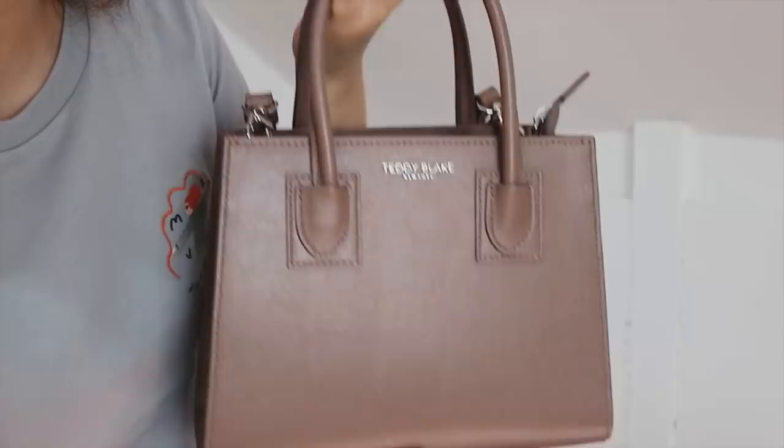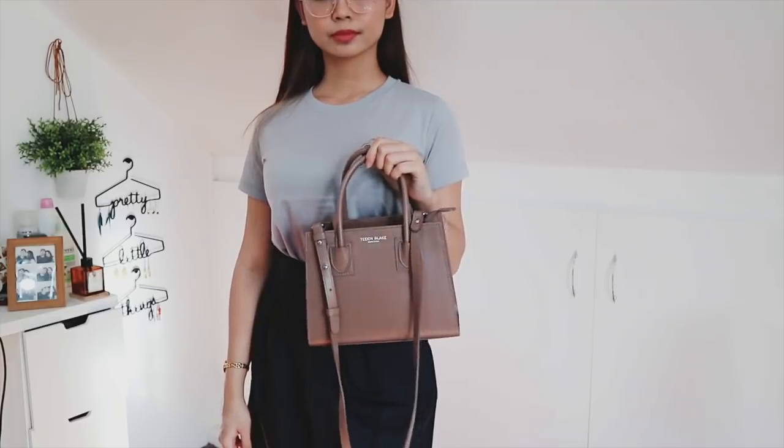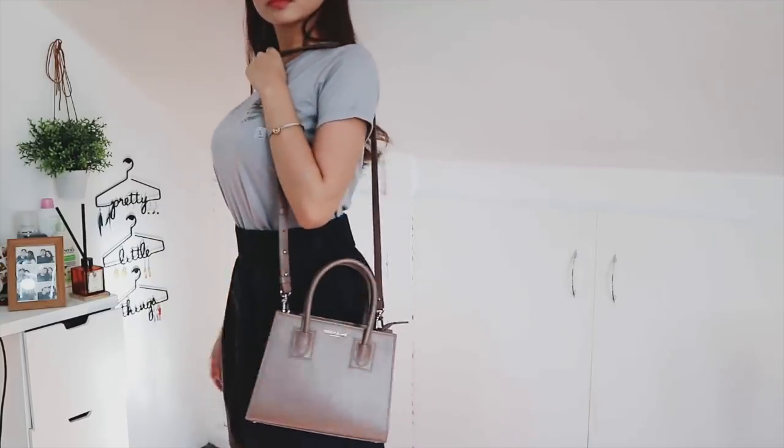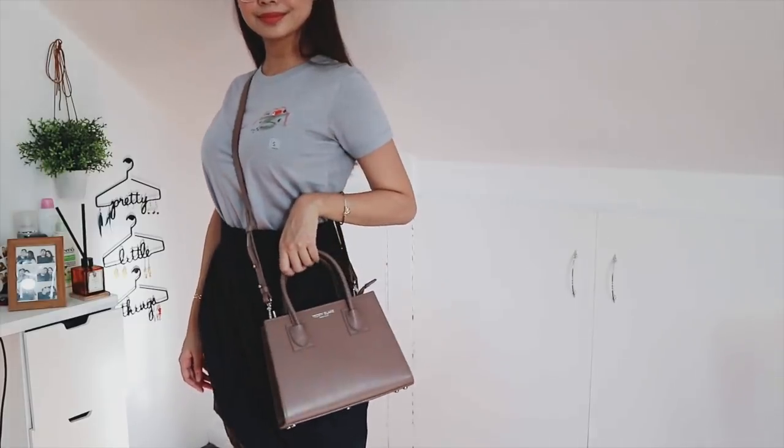Here it is, guys — this is my bag, I absolutely love it! This bag is called the Cara bag. You can actually wear this in four different ways: top handle, on the crook of your arm, and because it comes with a strap, it can also be a shoulder bag or a crossbody bag.